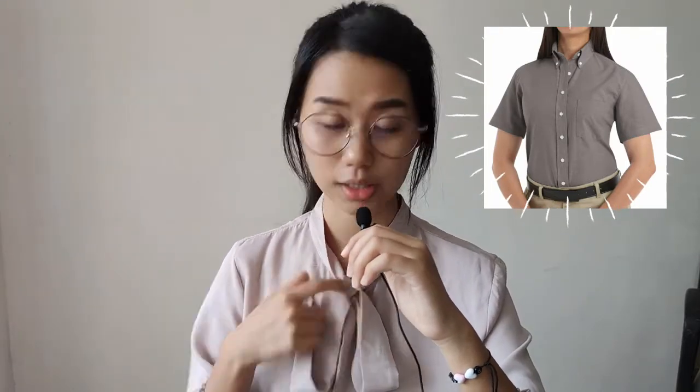Some very general interview attires include a button-down shirt, or something like a bow blouse. If you have a blazer, it would be nice. Or perhaps you want to dress something more elegant like a black dress with tights, a proper dress, or a blazer with a button-down blouse would be okay.